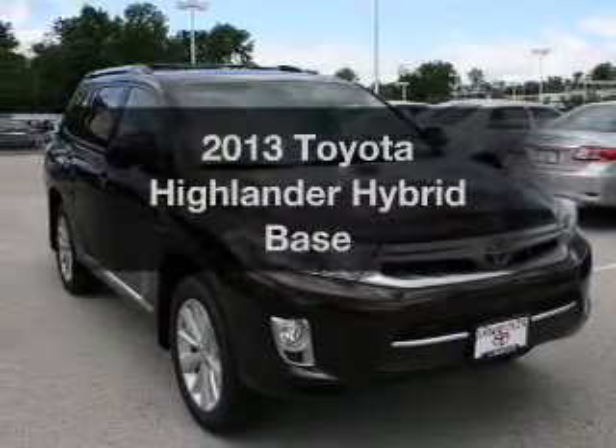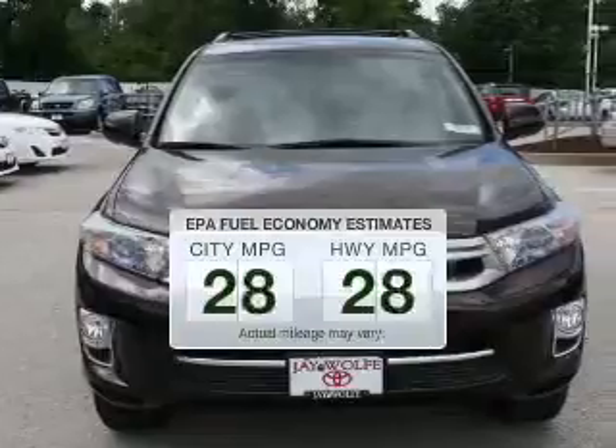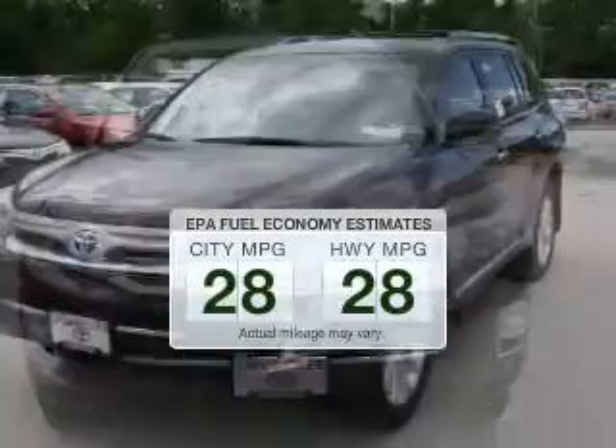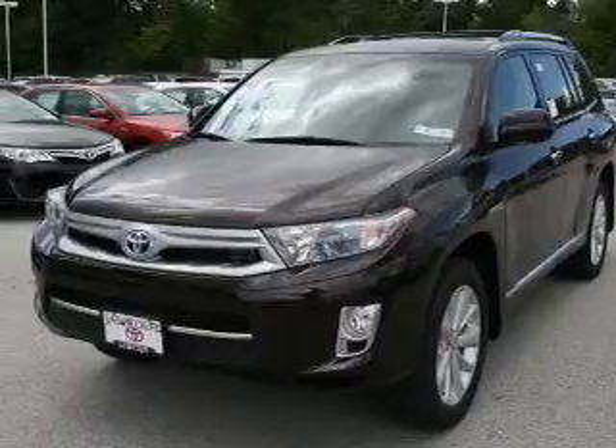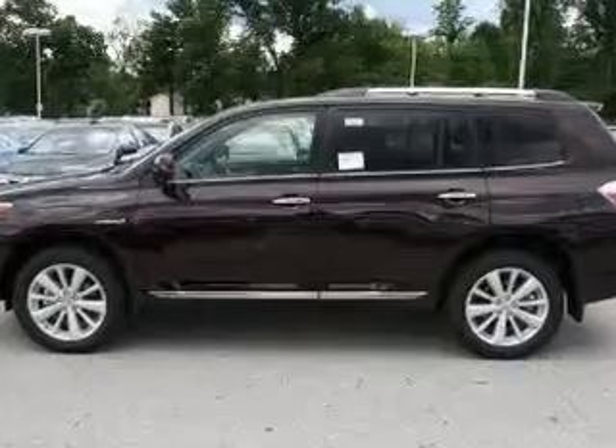If you're looking for an automobile with great attributes, look no further. Save your money — make less trips to the gas station to fill your gas tank when driving this fuel-efficient vehicle. The powertrain includes all-wheel drive with a solid six-cylinder engine that responds smoothly to its automatic transmission.